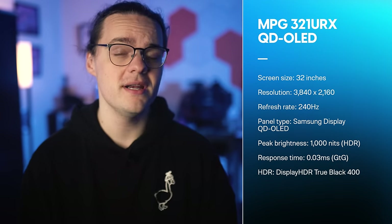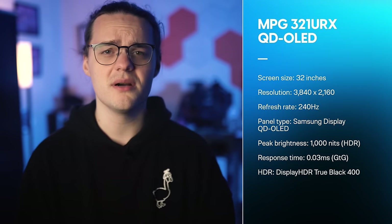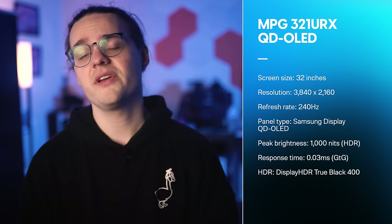The specs here should be pretty familiar. This is a 32-inch QD OLED display with a 4K resolution and a 240Hz refresh rate. It's using a Samsung display QD OLED panel, and MSI says it can reach 1000 nits of peak brightness in HDR. It also cites a 0.03 millisecond response time and a certification with VESA DisplayHDR TrueBlack 400.